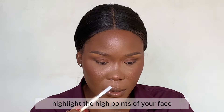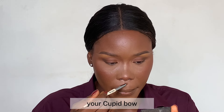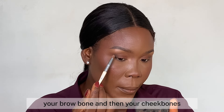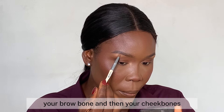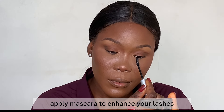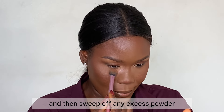For the final touch, highlight the high points of your face — the bridge of your nose, your cupid's bow, the inner corners of your eyes, your brow bone, and your cheekbones. Use a gold or champagne gold for that glowing look. Apply mascara to enhance your lashes, then sweep off any excess powder.